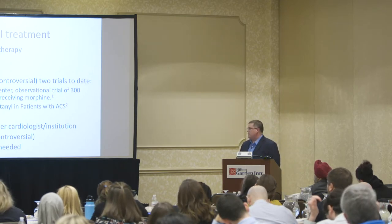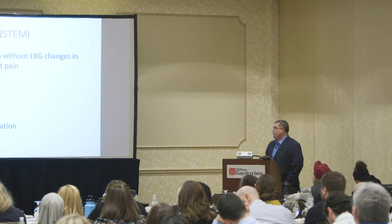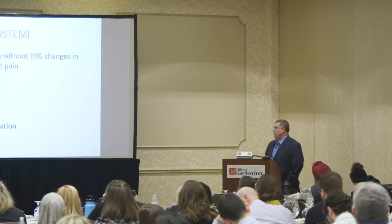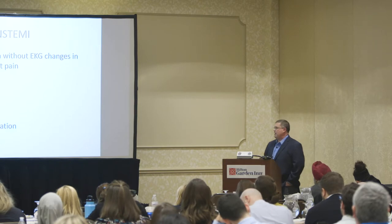For non-STEMIs — troponin is elevated without EKG changes in the setting of chest pain. These patients should get aspirin, nitrates, anticoagulation, analgesics, and cardiology consult. We generally keep these people unless they have unstable angina we can't control, and then we send them to a PCI center.